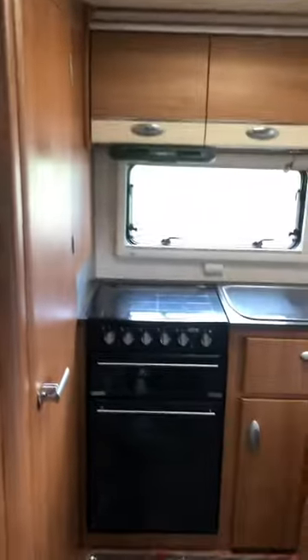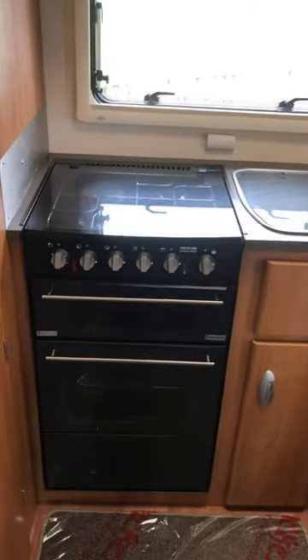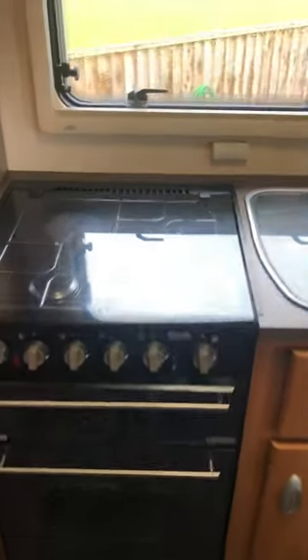If we run through to the back, you have an oven, separate grill, three gas hobs and one electric ring, and then under here you do have your stainless steel sink and drainer.